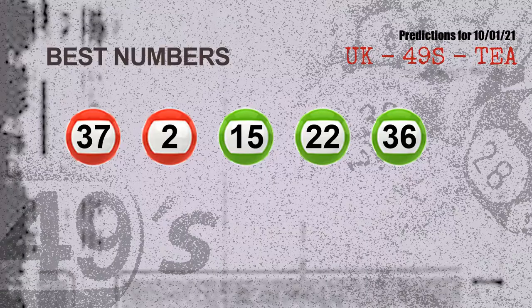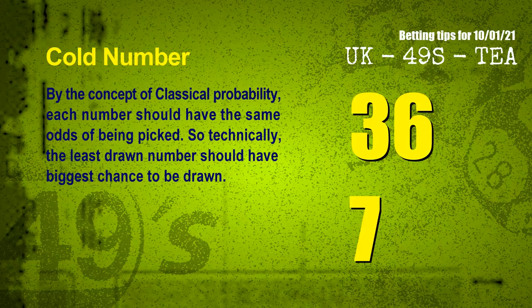Now the most exciting part of this video is coming. We find out some numbers for you with the best chance to win next draw — they all match the following ones and colors. The best 5 numbers to win next draw are: 37, 02, 15, 22, 36.